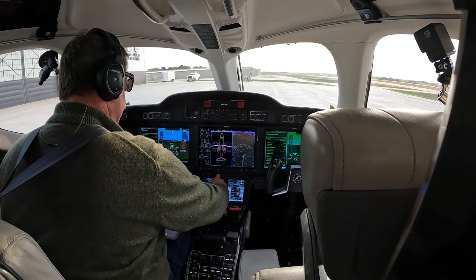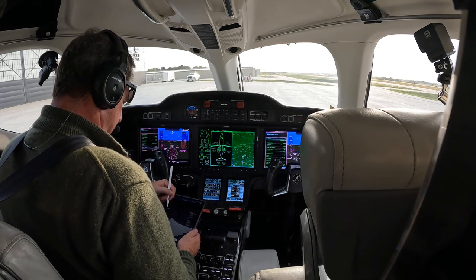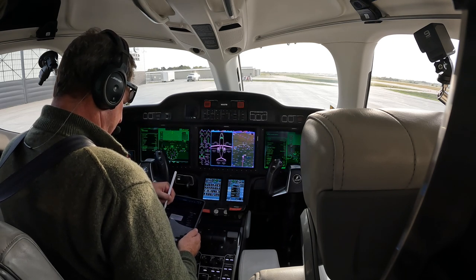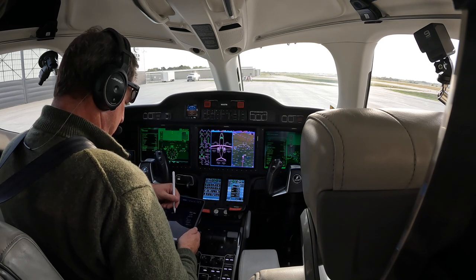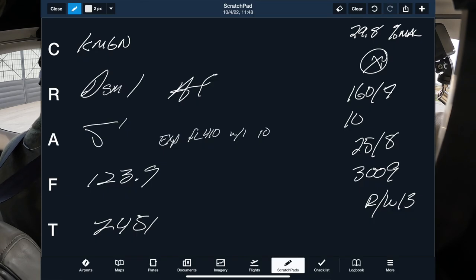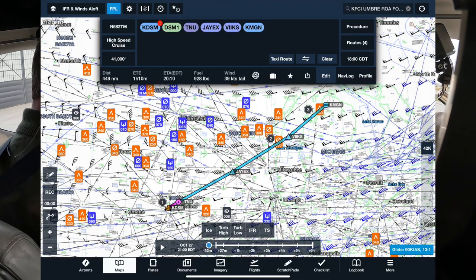Got information X-ray. IFR clearance: HondaJet 682 Tango Mike cleared to Mike Gulf November airport via Des Moines 1 departure, then as filed, maintain 5,000. Departure frequency 123.9, squawk 2451. Readback: cleared to Mike Gulf November via Des Moines 1, as filed, up to 5,000, 123.9, 2451. Read back correct.